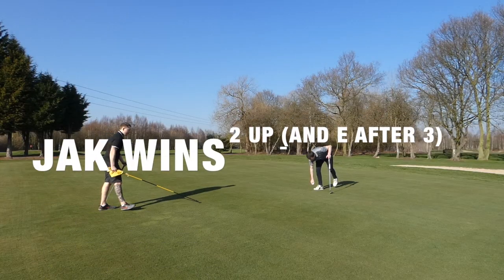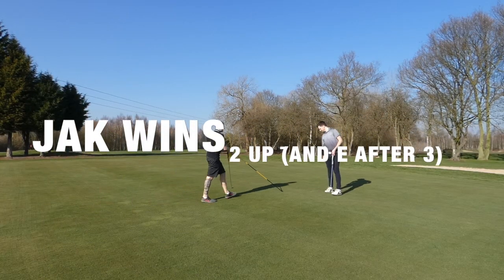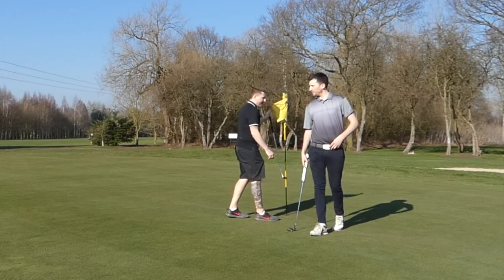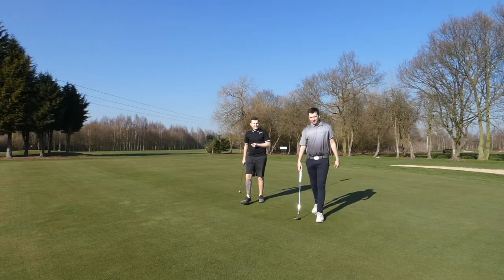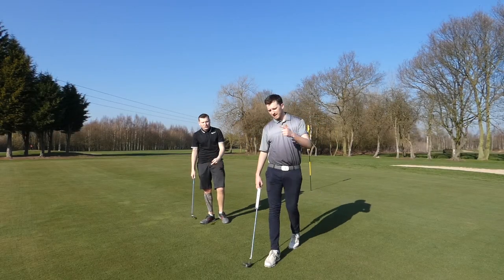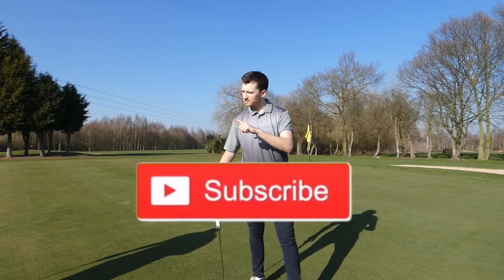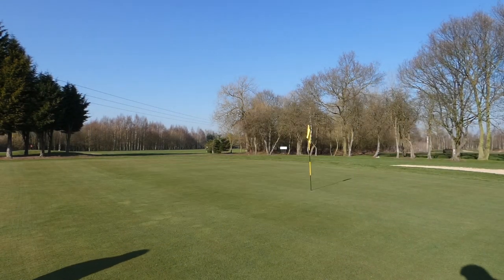Thanks mate. I really enjoyed that — what weather we've had today, stunning. Right, if you haven't already watched the par three challenge make sure you go and do so. Like, share and subscribe if you haven't already. See you next time, thanks for watching, cheers!